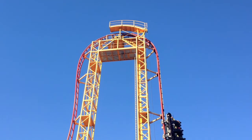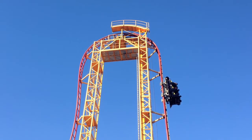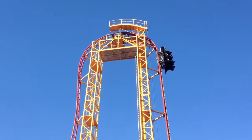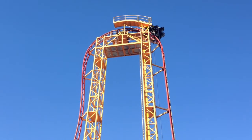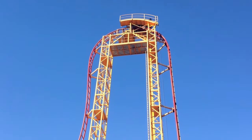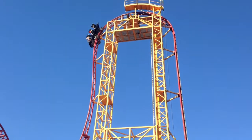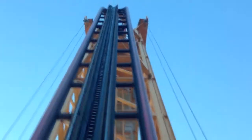Roller coasters are able to twist and turn on a track due to a force called gravity. A motorized chain pulls the roller coaster to the top of the first hill. While this is happening, the coaster is storing up potential energy. But as the roller coaster is pulled over the top of the hill, gravity pulls the cart down to the ground and the potential energy turns into kinetic energy, which is energy that is in motion.